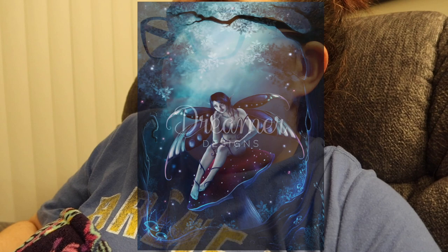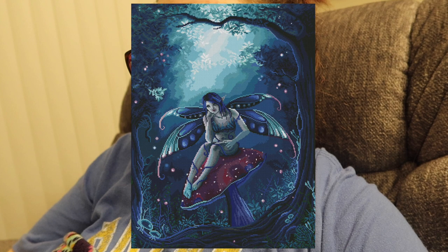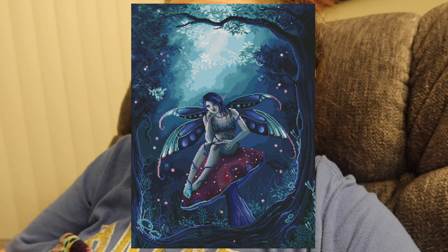The next piece is from Dreamer Designs: Feeling Blue by Susan McGivern, a square drill kit in an 80 by 60 centimeter with 47 colors and three ABs. It's like a little fairy sitting on a mushroom — another very dark color palette with a lot of blues. I really like this; I think it's super cool and I'm glad it's square — I think square works really well with it. I don't think I'll be picking it up but it's really really stunning.